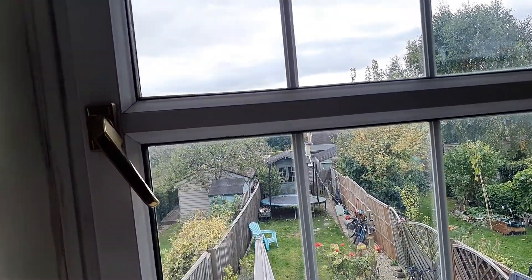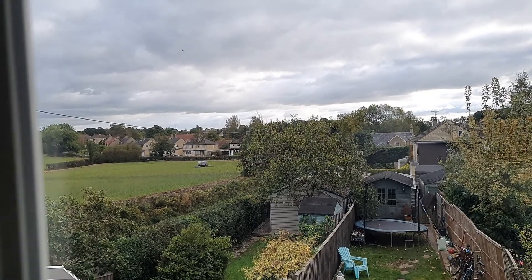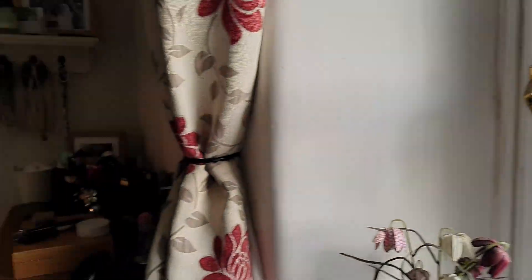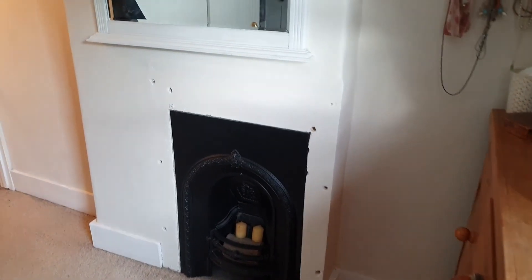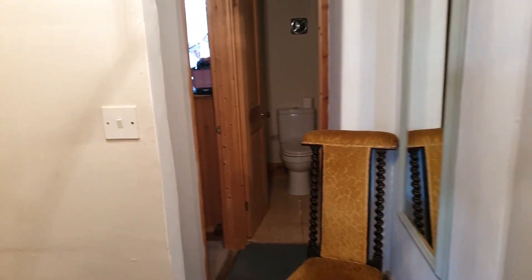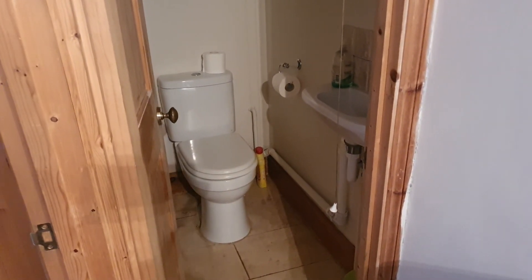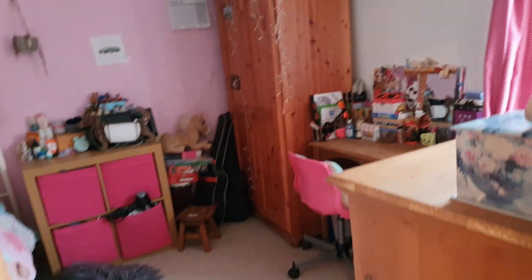I'm just going to show you the view — the sun's just gone in which is annoying, but the photos caught it when it was nice and sunny so you get a good feeling of the open aspect over those fields, even if the sheep have run away at the moment. Panning back round, there's a really nice Victorian-style fireplace in the bedroom — not working but great for decoration. Then just a little hop along the landing to the upstairs cloakroom — a toilet and basin — so you don't have to go all the way downstairs to the main bathroom in the night.